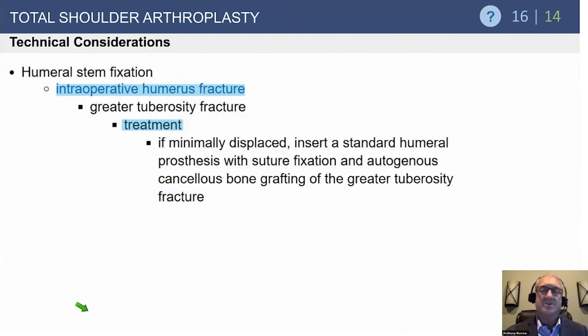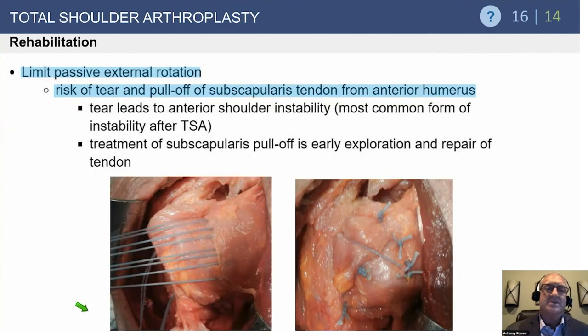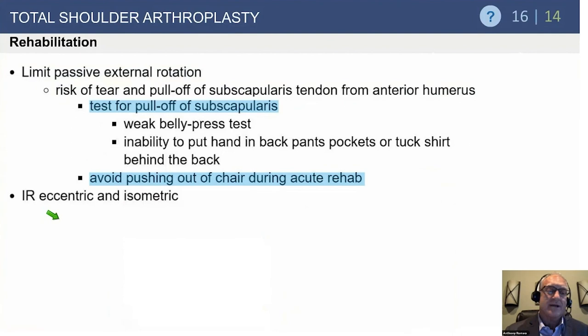Humeral fractures can occur, especially with press-fit stems. The principle of 'love at first bite' — when the broach first contacts the humeral cortex, stop — works very well; you do not need to fill and fit the canal tightly for good long-term results. Postoperatively, very careful protective movement is observed for the first four to six weeks to protect the subscapularis repair. Two or three sutures are not enough — typically six to eight sutures are used, or tape constructs, for a strong and robust repair.